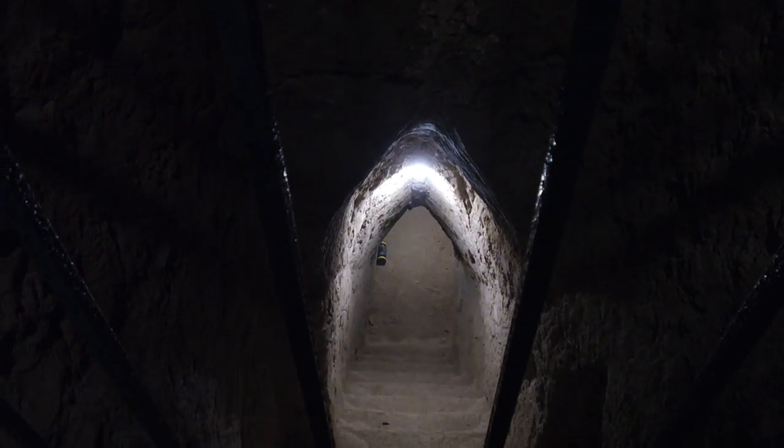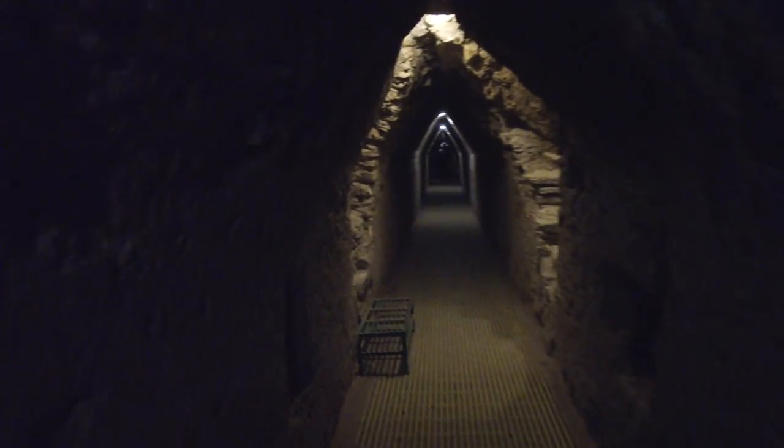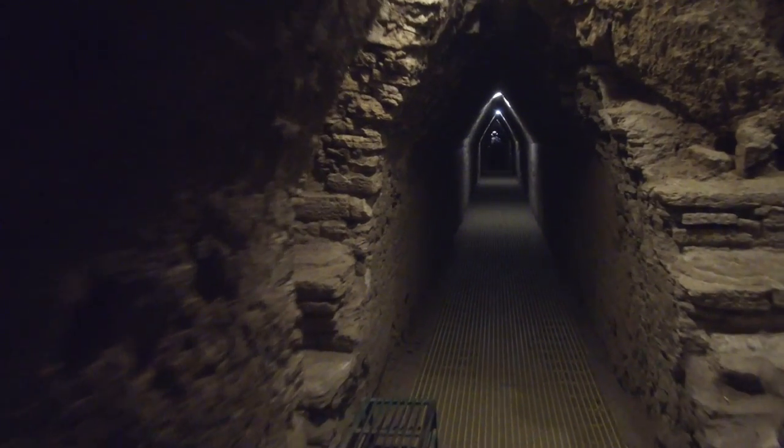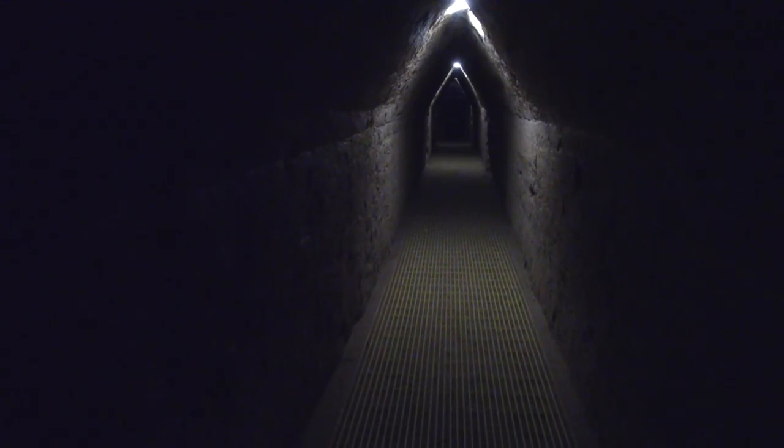It is a total volume of 4.45 million cubic meters, which is larger than the Great Pyramid of Giza in Egypt, which is about 2.5 million cubic meters.